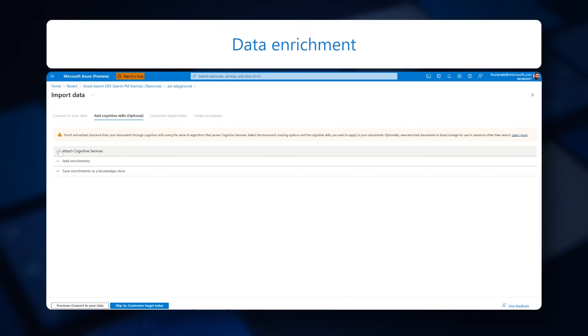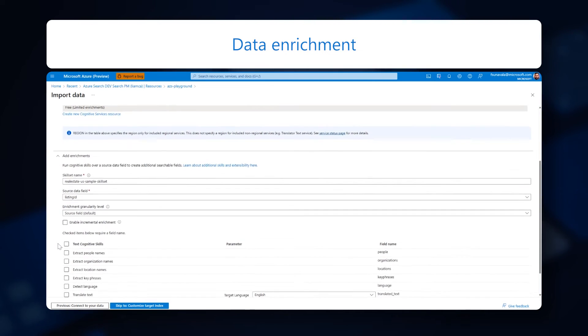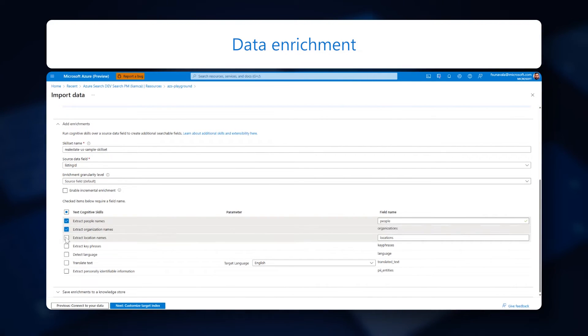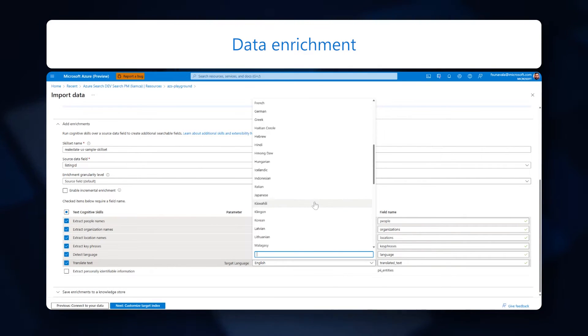You can even enrich data through AI to improve index content for different scenarios: key phrase extraction, language detection, OCR, image analysis, translation, and more.